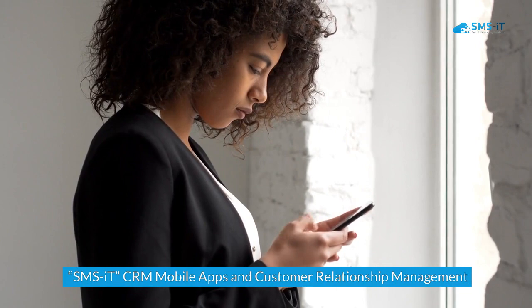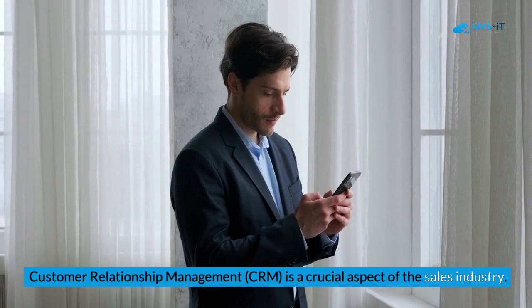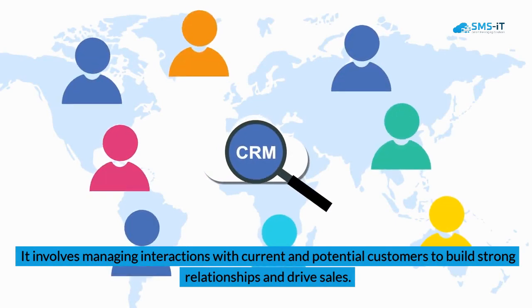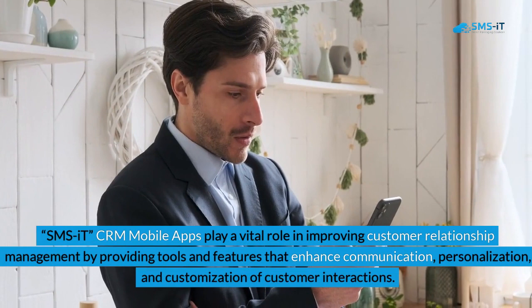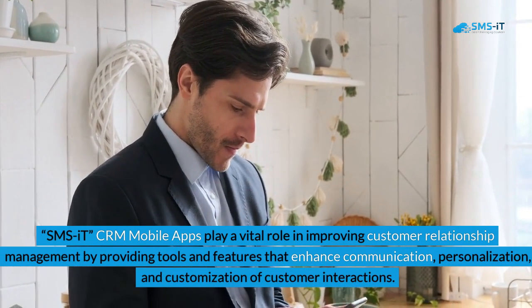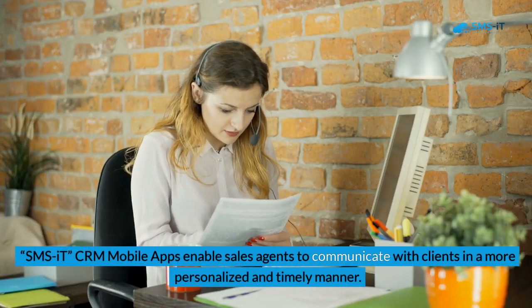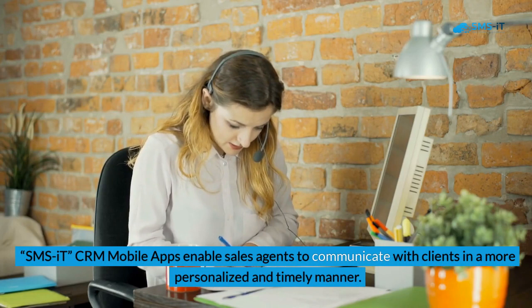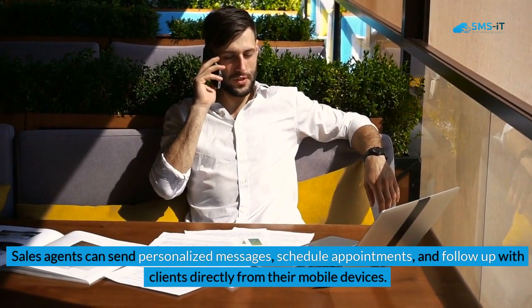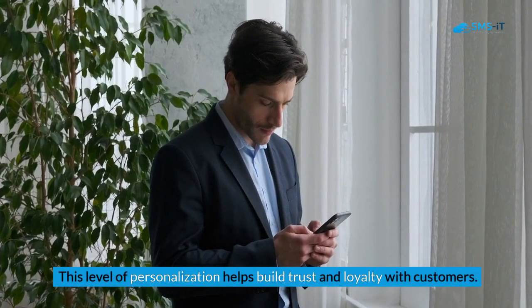SMS IT CRM mobile apps and customer relationship management: CRM is a crucial aspect of the sales industry, involving managing interactions with current and potential customers to build strong relationships and drive sales. SMS IT CRM mobile apps play a vital role in improving CRM by providing tools that enhance communication, personalization, and customization of customer interactions. Sales agents can communicate with clients in a more personalized and timely manner — sending personalized messages, scheduling appointments, and following up directly from their mobile devices — helping build trust and loyalty with customers.